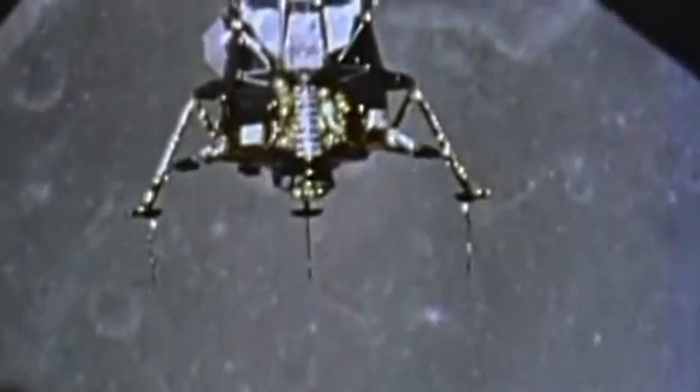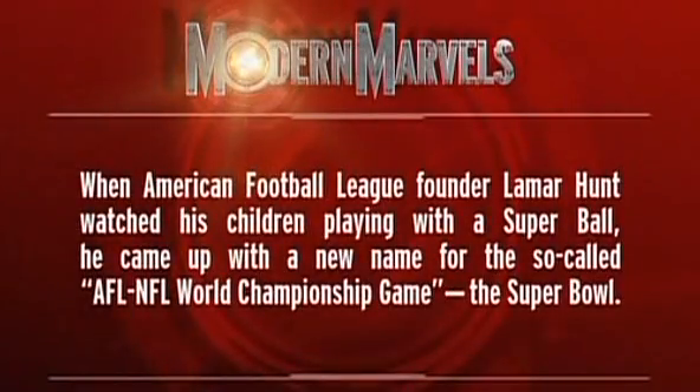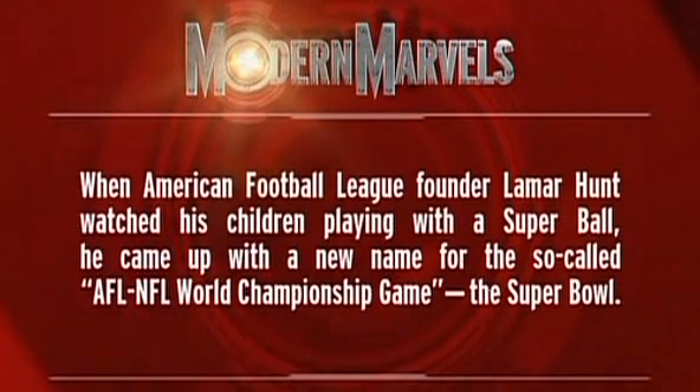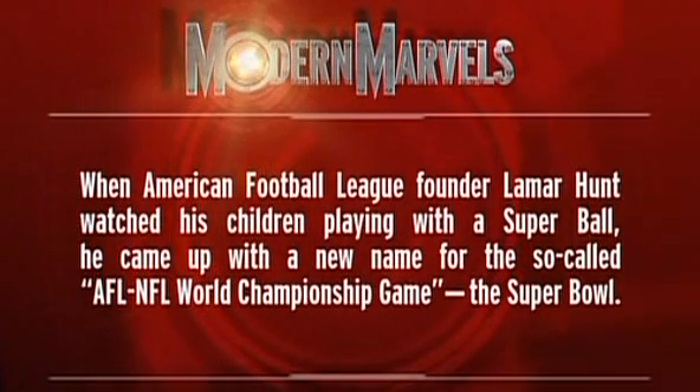Although kids had a ball playing with innovative toys in the 60s, the decade was anything but all fun and games. We were reaching for the moon and relied on one custom camera to bring that singular moment back to earth. Meanwhile, American Football League founder Lamar Hunt, watching his children play with a Super Ball, came up with a new name for the AFL-NFL World Championship Game: the Super Bowl.